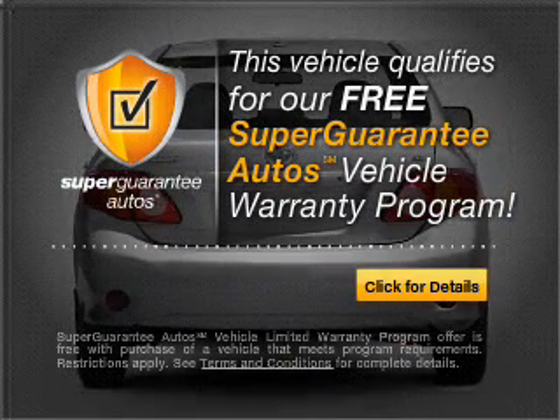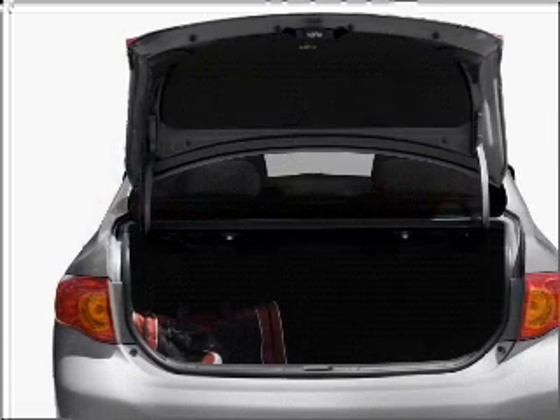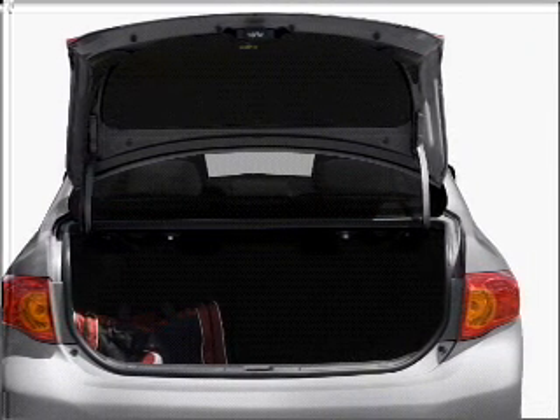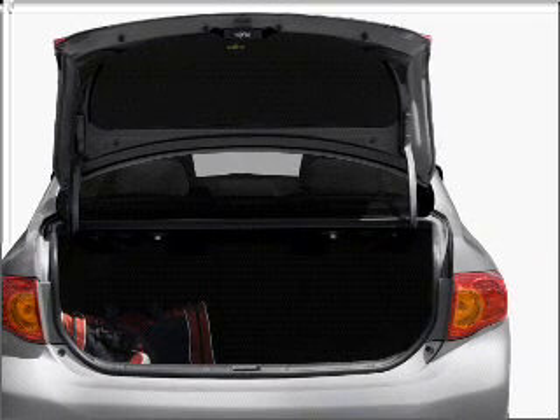Buy a vehicle and get a free warranty from us only at everycarlisted.com. Premium wheels lend a distinctive appearance. The anti-lock braking system will help deliver you safely to your destination.